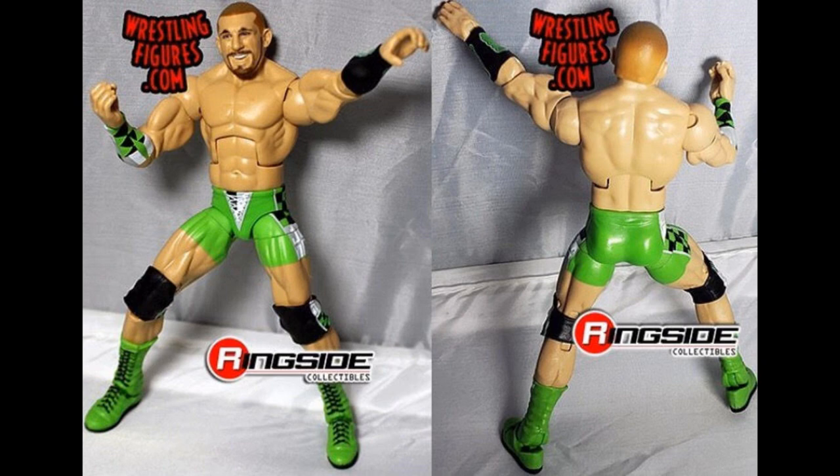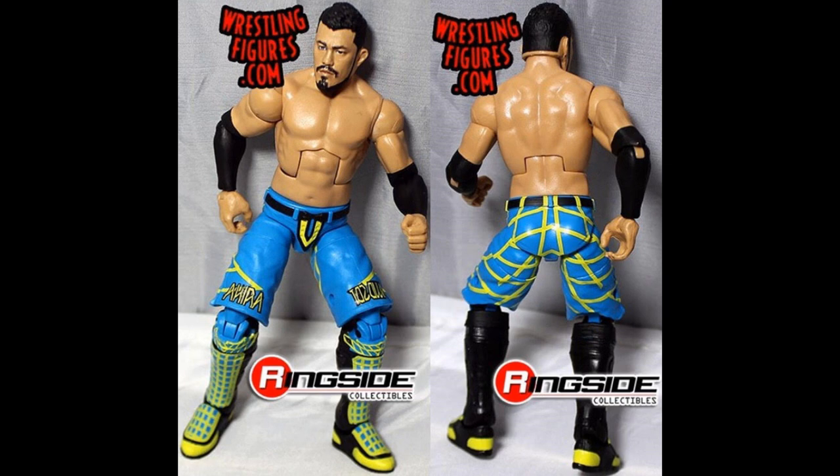Next up, we have Akira Tozawa, and this figure looks incredible. We did get a basic Akira Tozawa before, but this Elite looks great. I love the colors on this — the lime green and the blue look incredible.